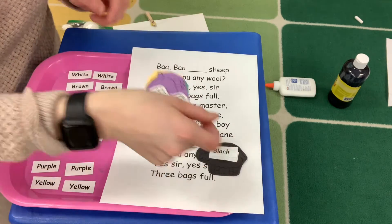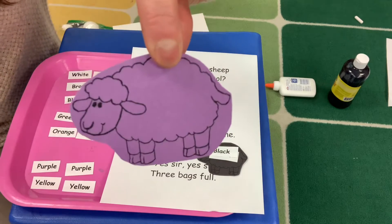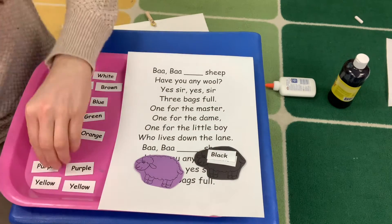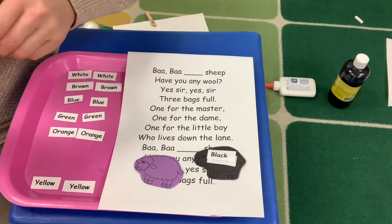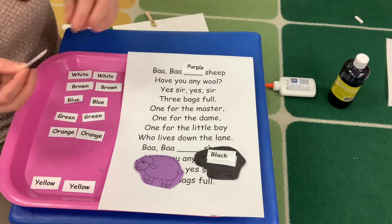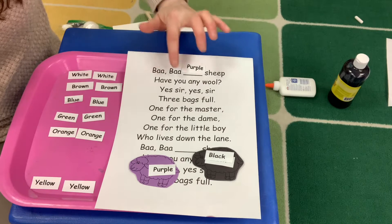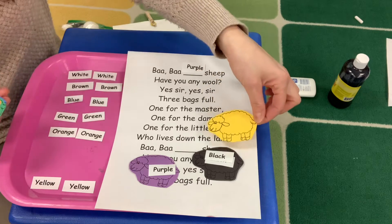I put the blacks on that one. Let's look at this color — what color is that sheep? Yes, purple. So let's find the color word purple. We know that begins with the letter P. P for purple, you can hear it. There's the word purple. So I'm going to put it in the poem here, and then put the purple onto the purple sheep. Ready? Baba purple sheep, have you any wool? Yes sir, yes sir, three bags full.